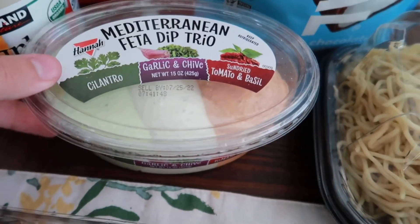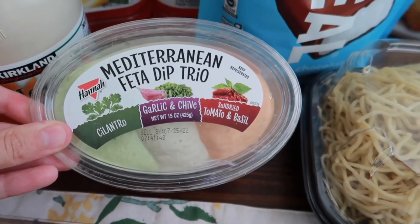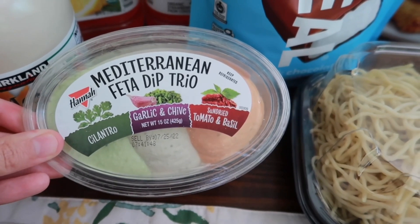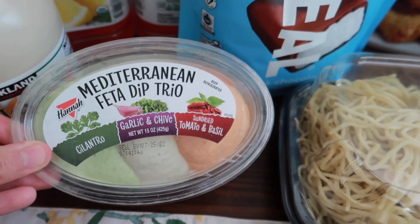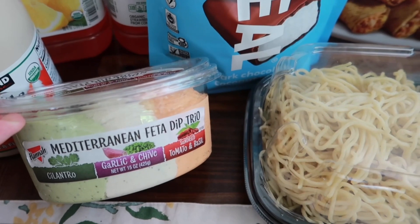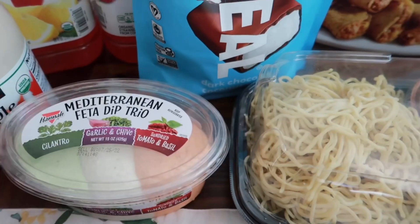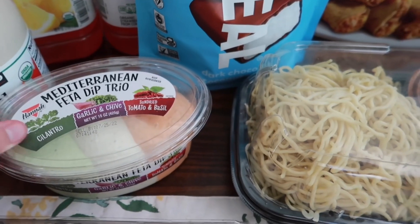Over here I grabbed the Mediterranean feta dip trio — I picked this up a couple of months ago and it was really good. We had it for Easter and everyone liked it. It has three flavors: cilantro garlic and chive, and sun-dried tomato and basil. The garlic and chive was my favorite, but they were all really good — there wasn't one I didn't like, so I grabbed it again.